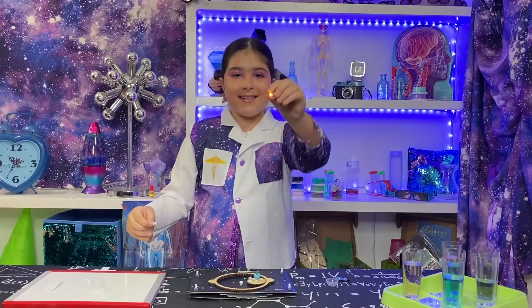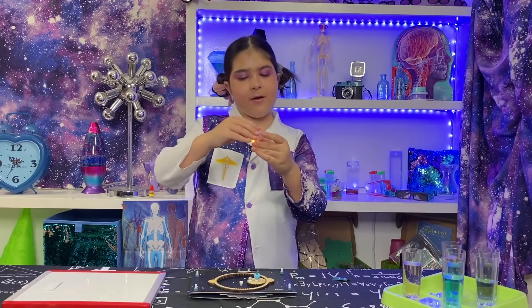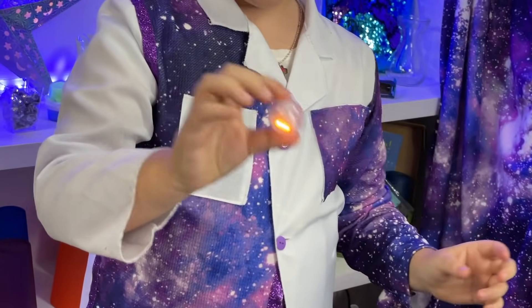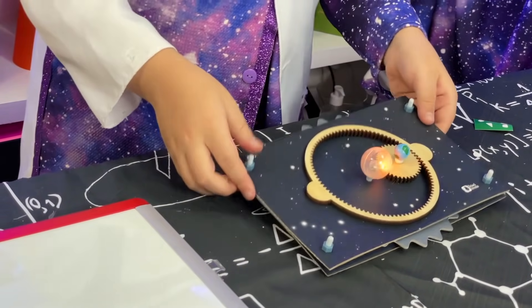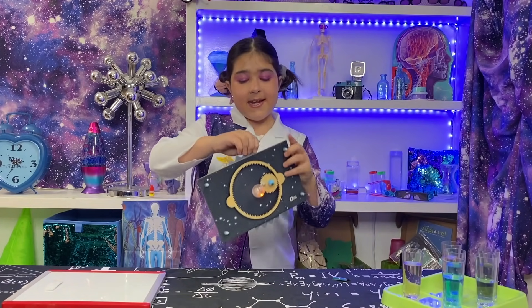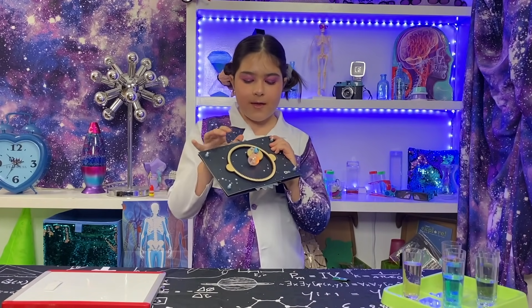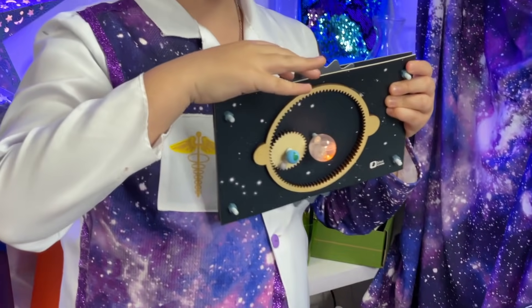And it lights up! Oh, that's so cool! Now, we're going to take the other half. I'm going to put it right here. I think we're all finished! Now, we can rotate the earth and the moon so that it will go from night to day on each side of the world. Oh, it's so cool!